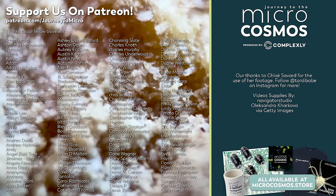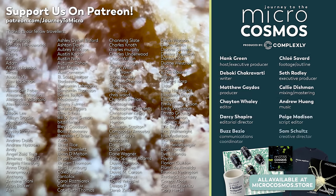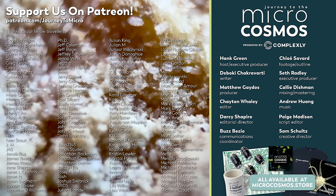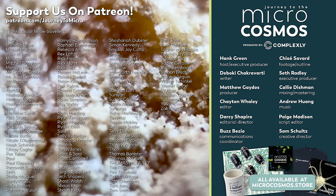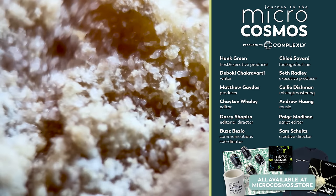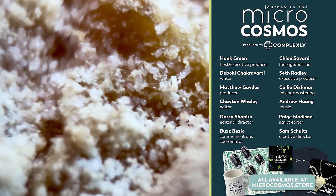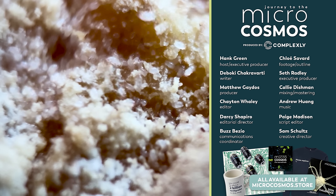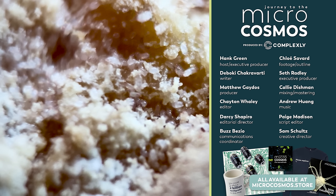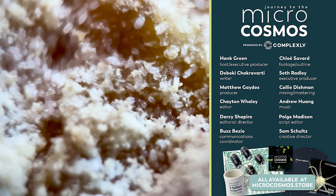We love bringing you stories like this one — stories that deepen my understanding of the context I truly exist in. Of a world that was, for billions of years, only one of the microcosmos, and that now is still largely their world. I'm just living in it. If you want to support what we do here, you can go to patreon.com/journeytomicro. There's also a bunch of cool stuff you can get for being a patron. And if you want to see more from Chloe Savard, she is tardibabe on Instagram — that's like tardigrade, but instead of 'grade,' it's B-A-B-E. And if you want to see more from us, there's probably a subscribe button somewhere nearby.